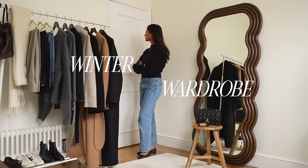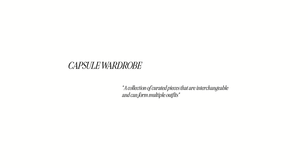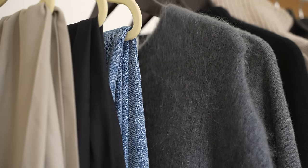I find it to be so beneficial and time-saving. A capsule wardrobe is essentially a collection of pieces that are interchangeable and you can mix and match them and create multiple looks.